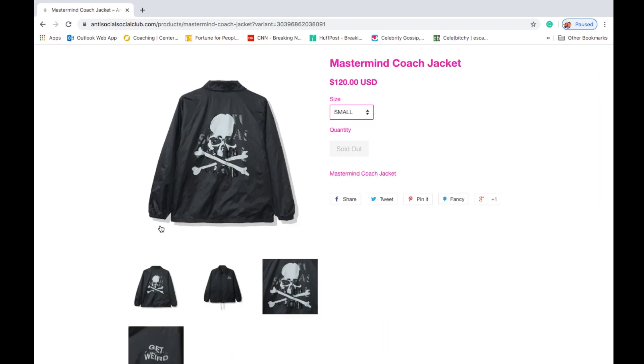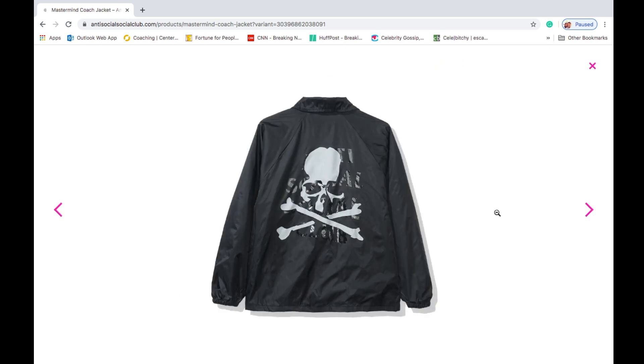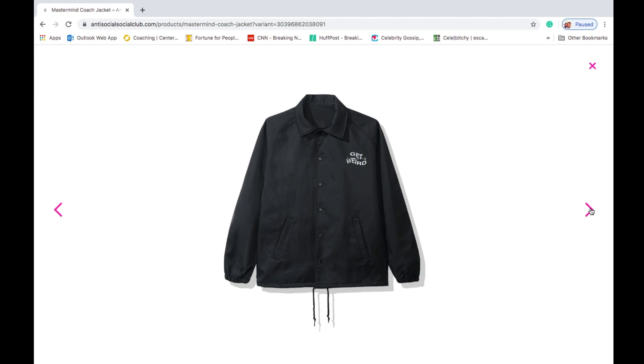This one's the Mastermind coach jacket. Sizes range from small, medium, large, extra large, and 2XL. You got the same print on the back, and on the front you got 'Get Weird' with the Mastermind Japan logo on the left hand side of the chest. You have left and right hand slanted pockets, snap buttons, a drawstring around the hem, elastic cuffs, and a collar.